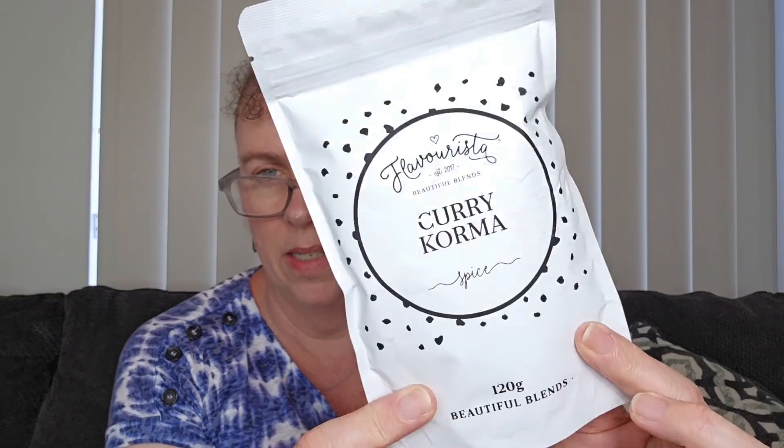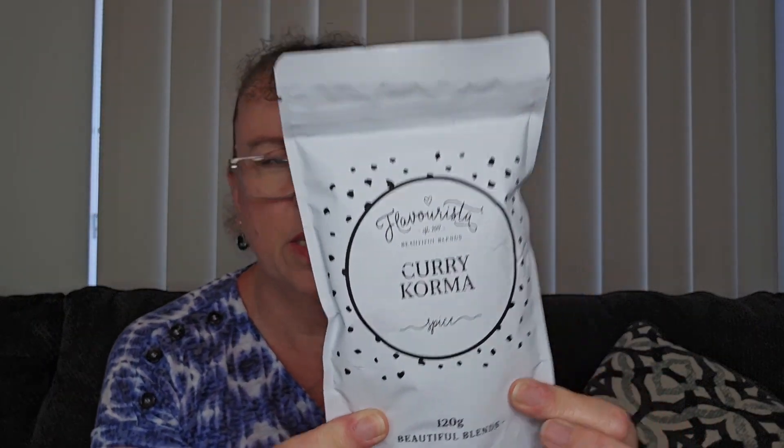The other product is the Curry Korma Spice Blend. The spice blends have so many uses. One to two tablespoons of one of these spice blends to half a kilo of meat or veggies gives you a meal, usually for a family of four. This packet is 120 grams and it actually has 26 servings on the back — so you get a lot out of it. There are no nasties, no additives.